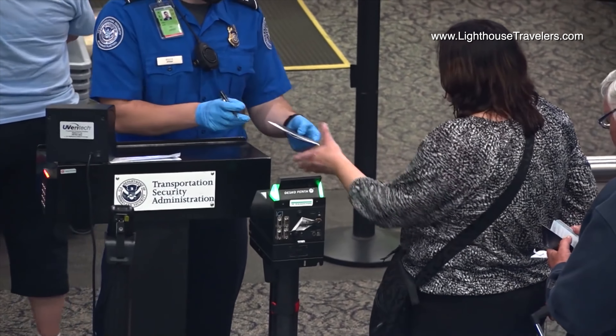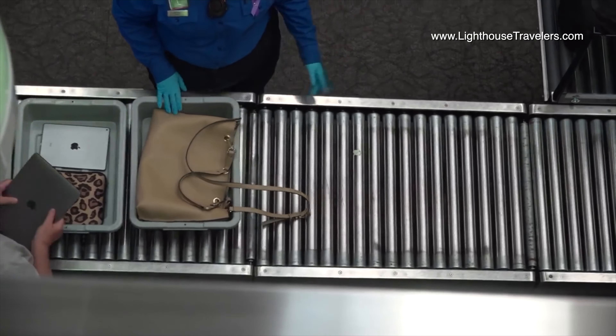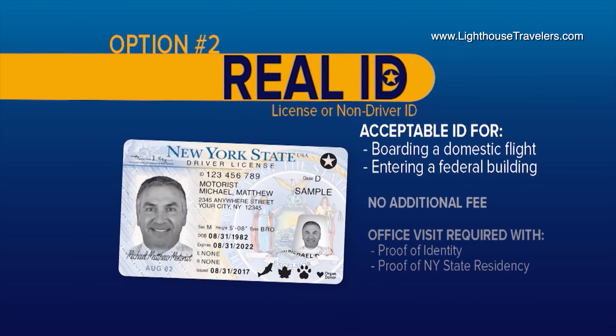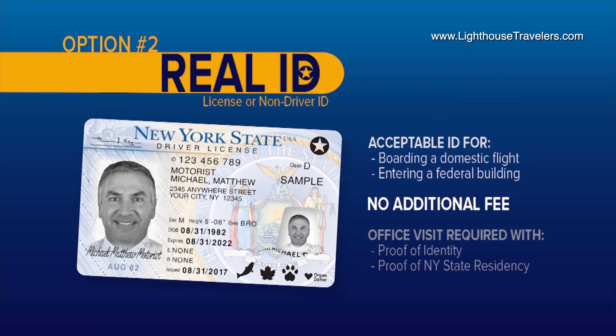If you don't want to carry around more than one ID when you fly, and you want to have a license, permit, or non-driver ID that will get you on a domestic flight, get the Real ID. There's no additional cost for the Real ID, but you will have to come down to the DMV with two forms of proof that you're a New York State resident, in addition to the normal proofs of identity that you need for the standard.